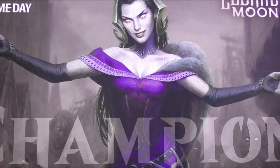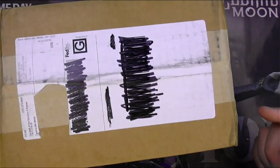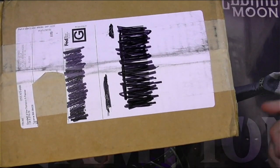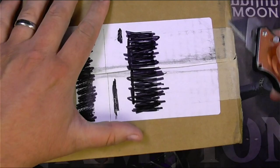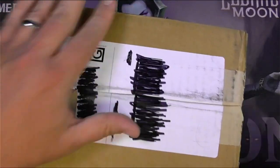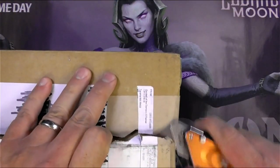Hey everyone, TragicMTG here and I do have a quick little random buy here — well, we'll see how quick it is anyway. It's a small little lot, a tiny little stack of cards, but it came with a particular item that is really going to make up the bulk of this buy from Goodwill in Tacoma, Washington, Olympics in Rainier. Let's get into it here.